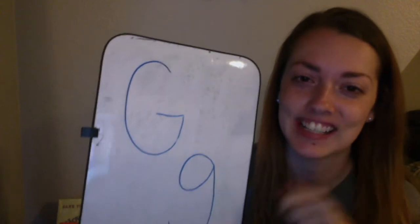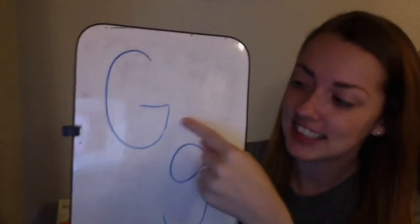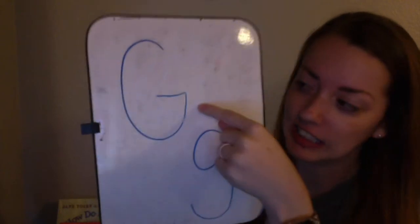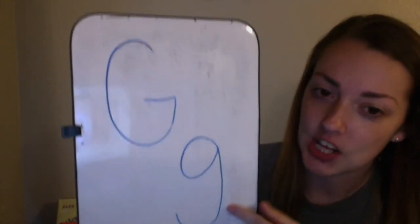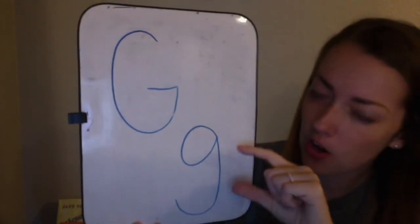Very good! This is an uppercase G, a big G. This is a lowercase G, a small G.